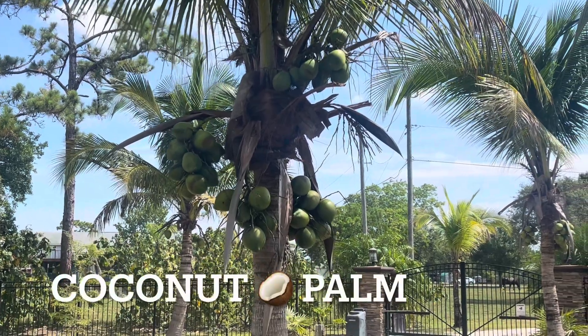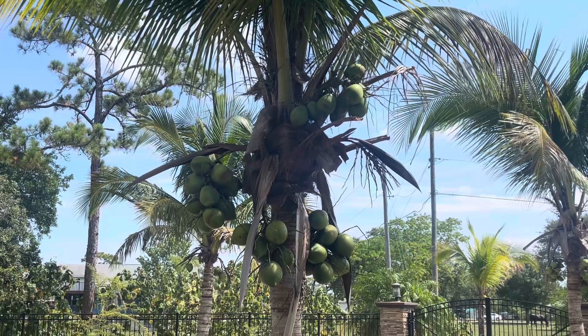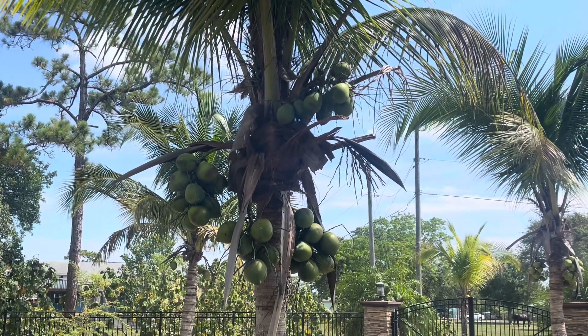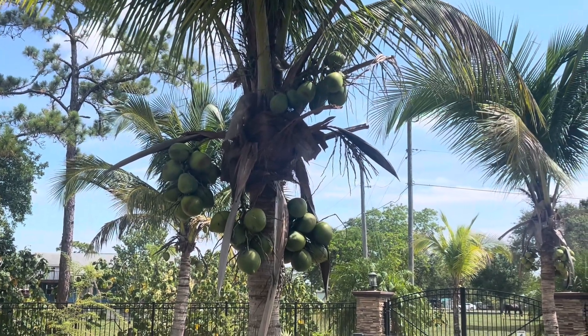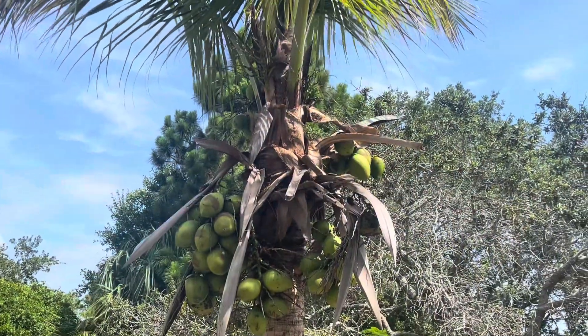Coconut palms — we have tons of coconuts. Coconut water is awesome, especially if you put it in the refrigerator. Beautiful, beautiful coconuts.